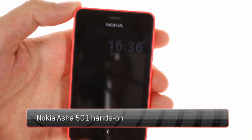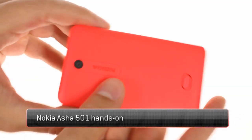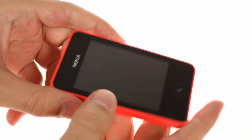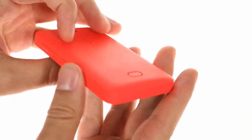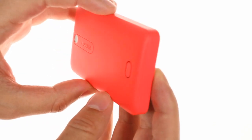The Asha 501 is a tiny little feature phone rocking Nokia's latest touch-friendly version of the S40 platform. It has changeable plastic battery covers, which come in a number of colors and really add a lot of character to this budget range device.